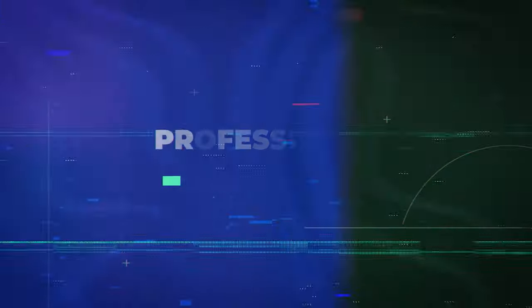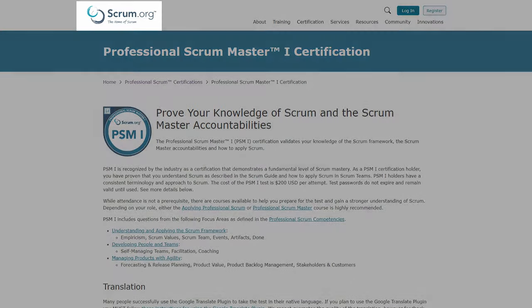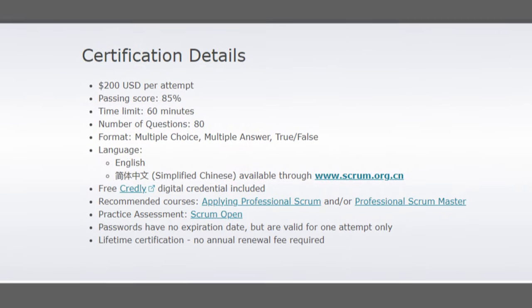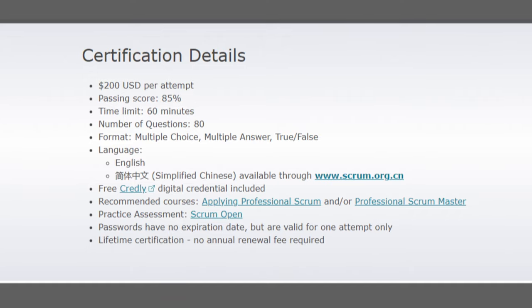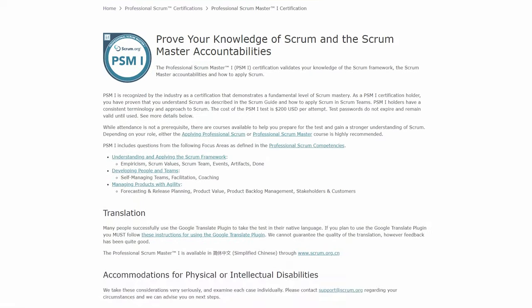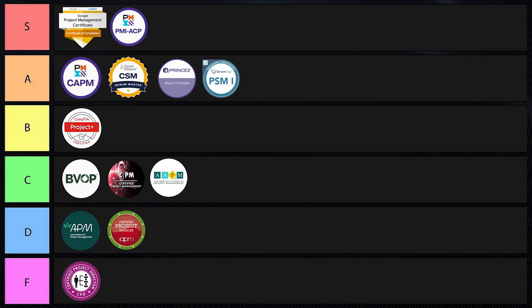Next is the Professional Scrum Master, or PSM. This is a rigorous assessment of Scrum knowledge without mandatory course attendance, offered by Scrum.org. There are no prerequisites or required courses, it has lifetime validity with no renewal needed, and there are three levels with increasing difficulty: PSM I, II, and III. PSM was created by Ken Schwaber, the co-creator of Scrum. This one is definitely recognized by hiring managers and business owners. I'm putting it into A tier.